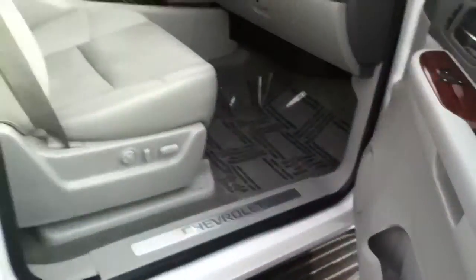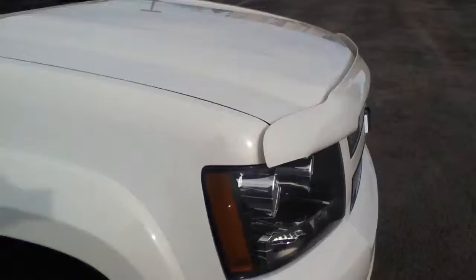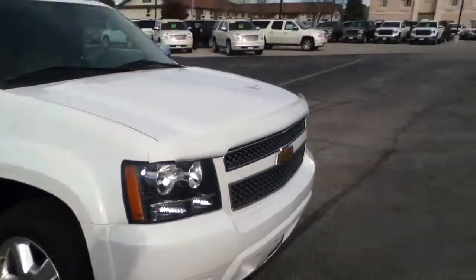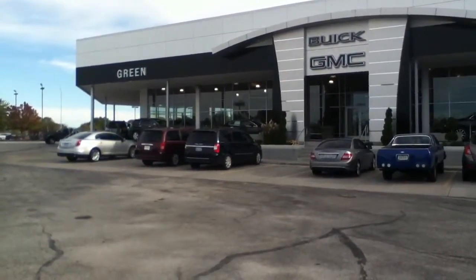Let me know when you'd like to come in and see it. Again, I'll be helping as your sales consultant. My name is Trina Hazlitt. You can reach me at 563-441-3490, located at Green Bay Oak GMC, Davenport, Iowa. Thanks so much, Kim.